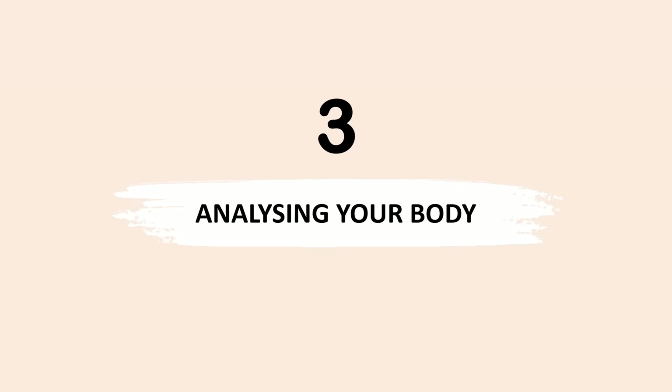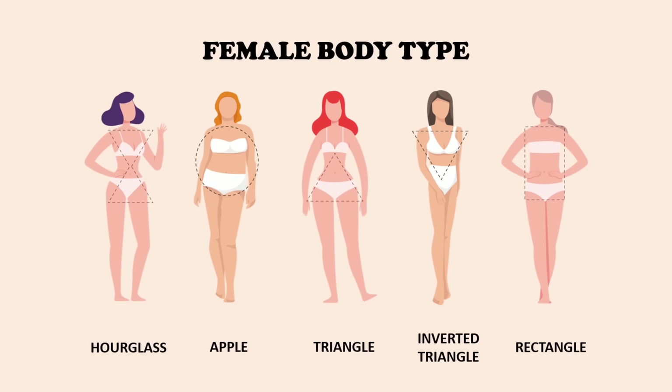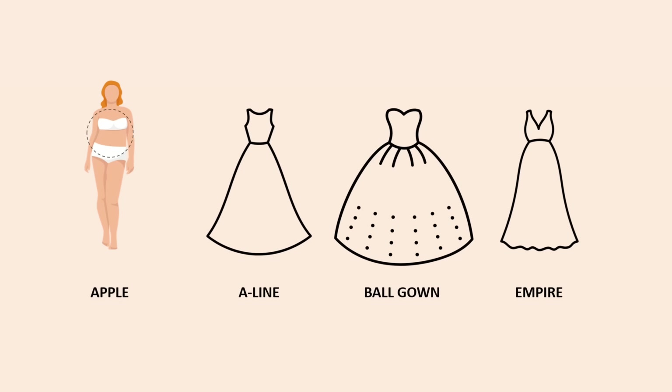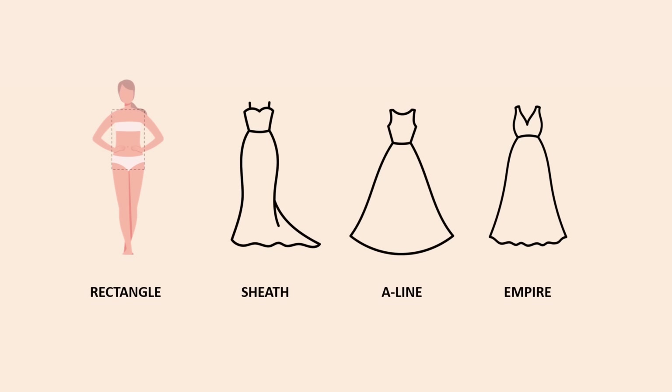The third step is analyzing your body. It's better to know the variety of wedding dress shapes — usually there are five shapes. There are also around five types of women's body shapes. You can google to see the suggested wedding dress for different body types. I figured out I have a rectangle body type, so I can go with a sheath, A-line, or empire wedding dress. After finishing this step, go back to your inspiration folder and filter all the dresses that suit your body type — you can see the number reducing a bit.